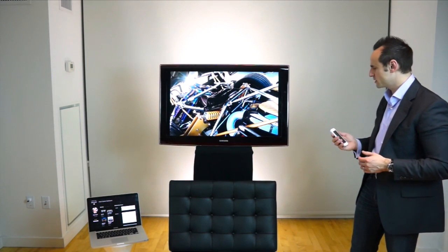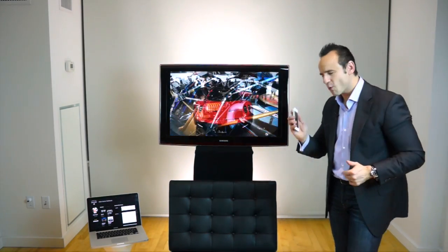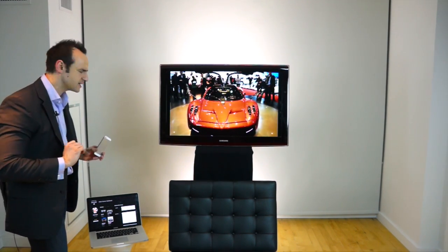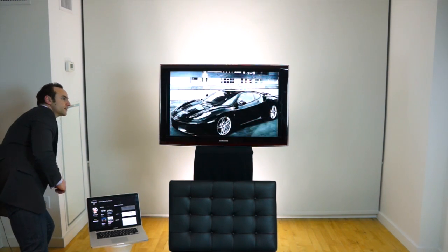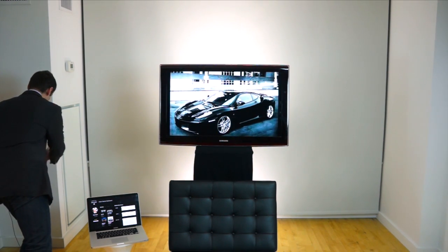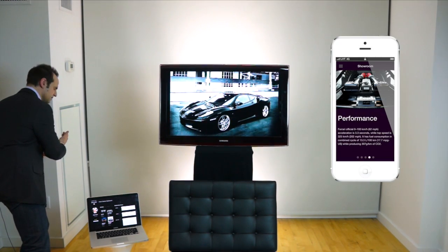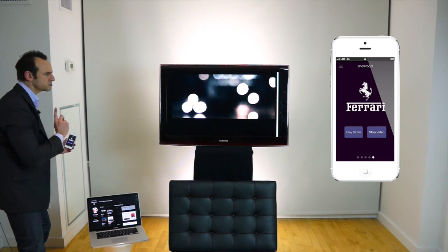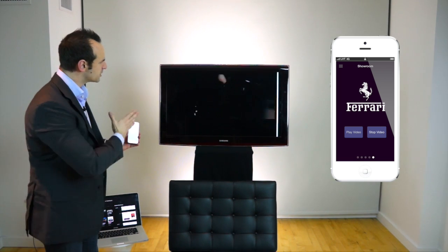There's a beautiful Ferrari over there — again, use your imagination. I walk over to the Ferrari and everything is updating in real time within the clienteling app. We've got the Ferrari up and, beyond reading all the details about performance and the interior, there's also a Play Video button.